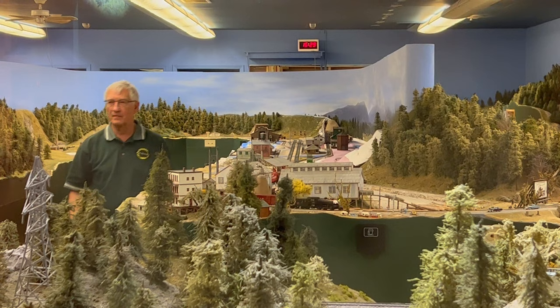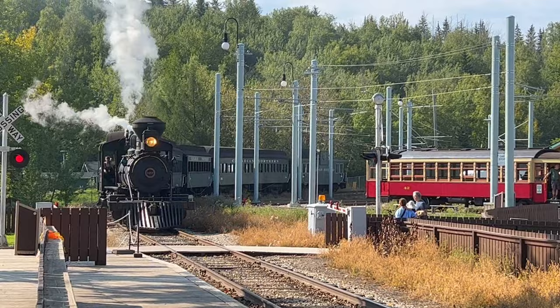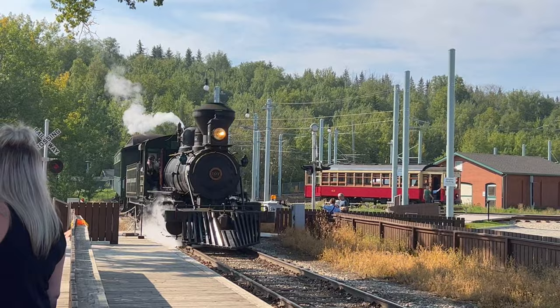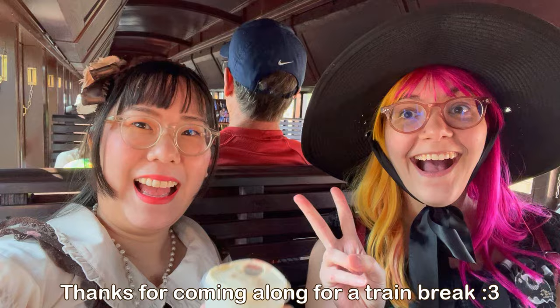One of my favorite features of this park is the train. As you've seen in previous videos on this channel, you know I love trains, and riding the Northern Alberta train is one of the highlights for me whenever I visit Fort Edmonton Park. I love a good train ride.